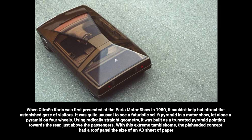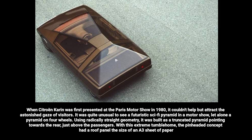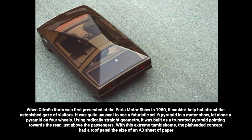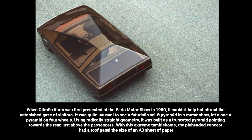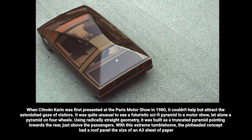When the Citroën Karin was first presented at the Paris Motor Show in 1980, it couldn't help but attract the astonished gaze of visitors. It was quite unusual to see a futuristic sci-fi pyramid at a motor show, let alone a pyramid on four wheels. Using radically straight geometry, it was built as a truncated pyramid pointing towards the rear, just above the passengers. With this extreme tumblehome, the pinheaded concept had a roof panel the size of an A3 sheet of paper.